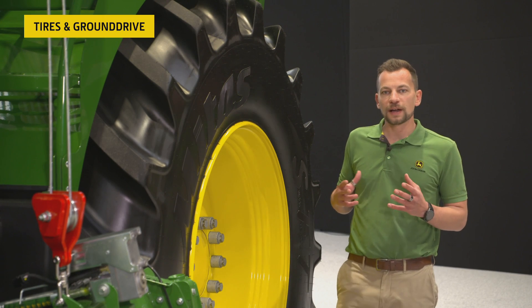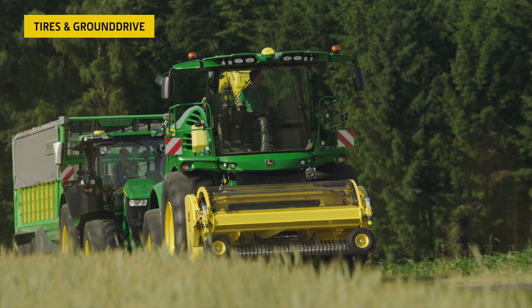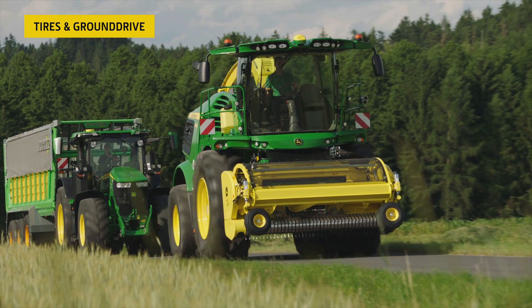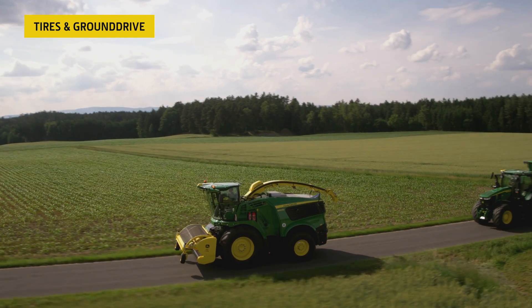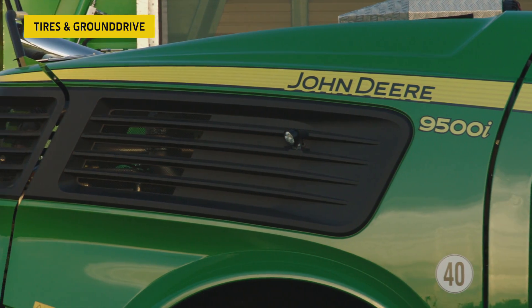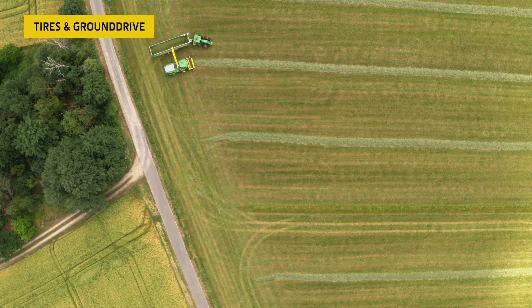John Deere self-propelled forage harvesters feature our well-proven ProDrive transmission designed specifically for the SPFH. It's an automatic two-speed shifting transmission capable of achieving 40 kilometers per hour at reduced engine RPM. In the field, you can operate the forager at its most fuel-efficient output to maximize the efficiency of every liter of fuel. In combination with the headland management system, which automatically reduces the engine RPM on headland turns, you maximize fuel efficiency without losing performance.